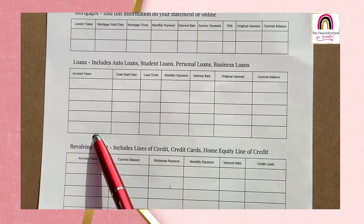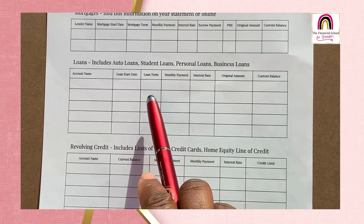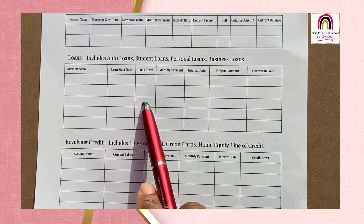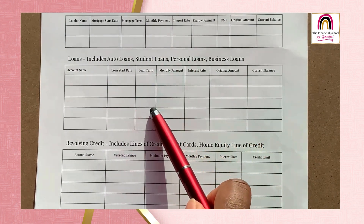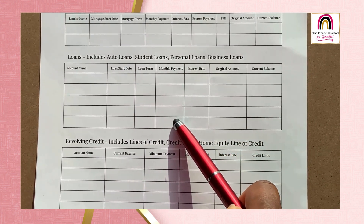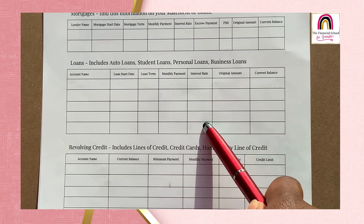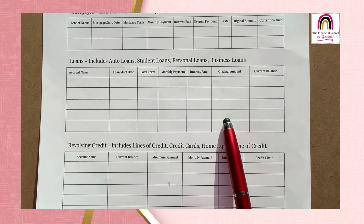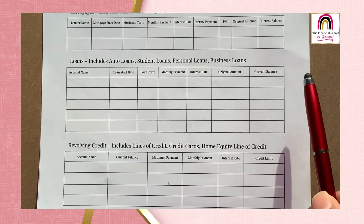You're going to put the account name, the loan start date, the term of the loan — which means, for example, 60 months for an auto loan, or 36 months for a personal loan — the monthly payment, which is what they're asking you for right now, the interest rate, which will be on the statement, the original amount borrowed, and the current balance — how much is still left to be paid.